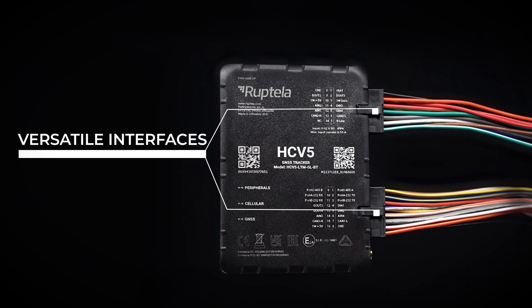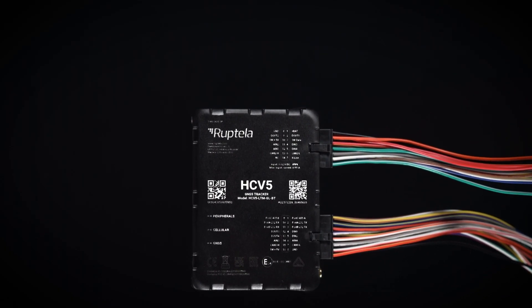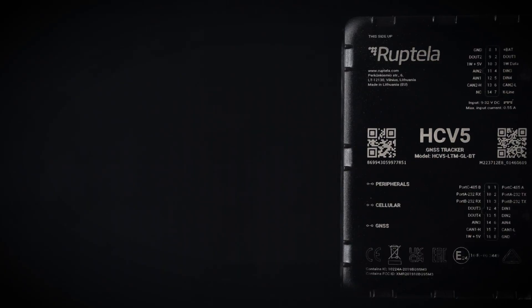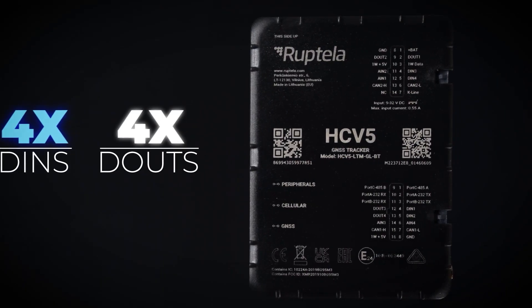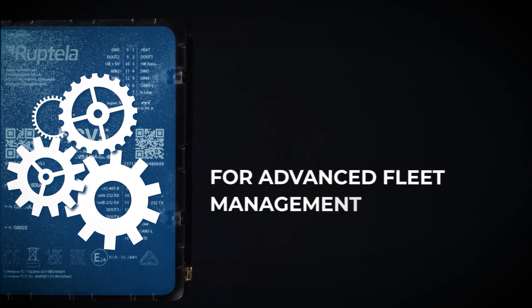Versatile interfaces. Our devices offer multiple interfaces allowing you to connect a wide range of accessories. With four digital inputs and four digital outputs, you can easily integrate your preferred accessories for advanced fleet management.